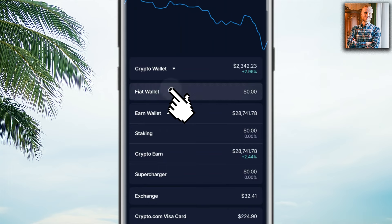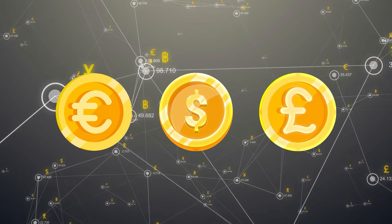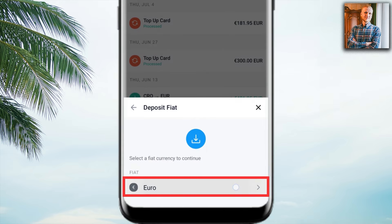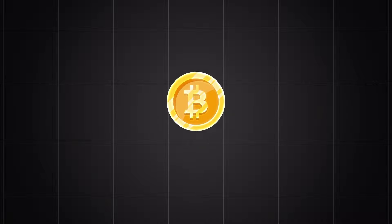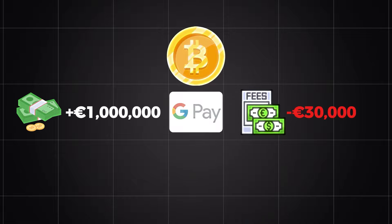The better option is using a bank transfer. Go into 'Accounts,' click 'Fiat Wallet' — fiat wallet means government currency like euro, dollar, or pound. Click 'Transfer,' then 'Deposit,' choose your local currency, and here it shows the details. In Europe, SEPA bank transfer has zero fees — no fees for depositing. The transfer limit is up to one million euros at a time. Imagine buying one million euros worth of Bitcoin via Google Pay — you'd pay $30,000 in fees.